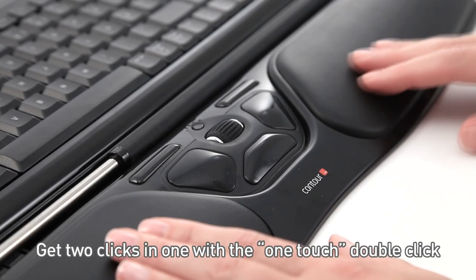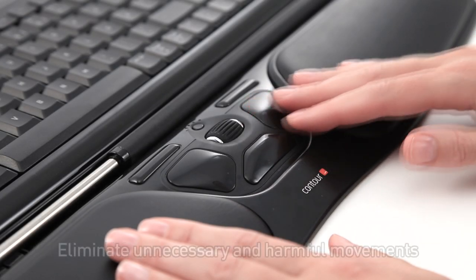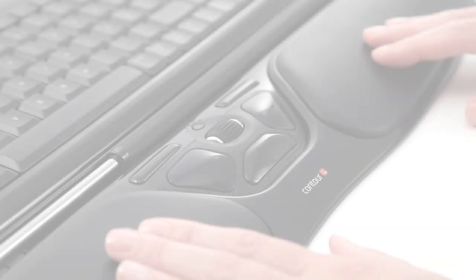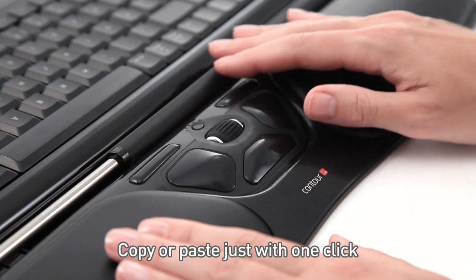Get two clicks in one with the one-touch double click. Eliminate unnecessary and harmful movements. Copy or paste with just one click.